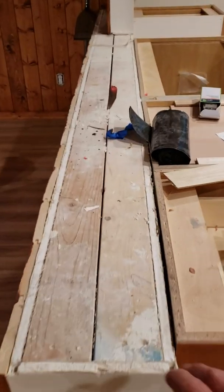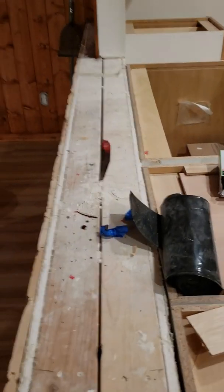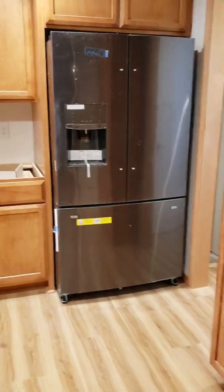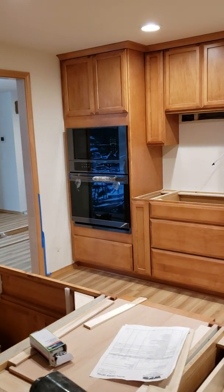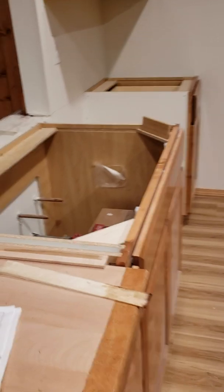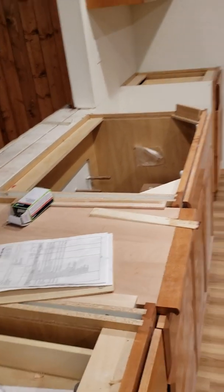This is where the quartz countertop is going to go from here over, and then from here out to about there will be either cherry or walnut. The cabinets at the refrigerator, oven/microwave combo, and cooktop are ready to go in. Sinks are ready to go in — the countertop people will install those.